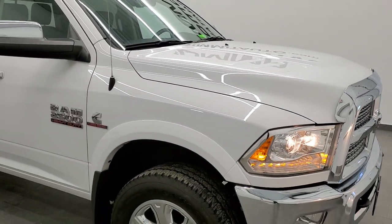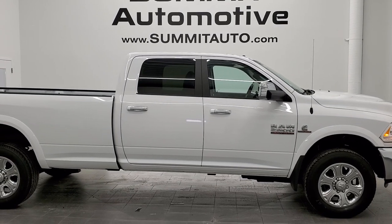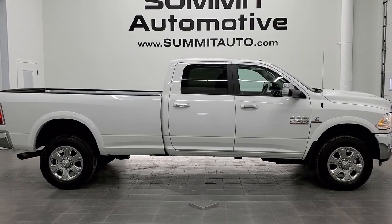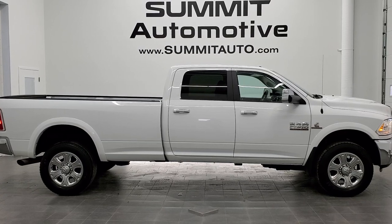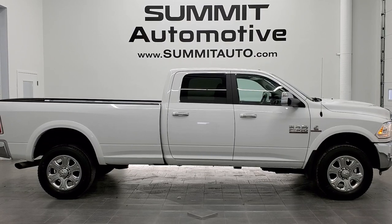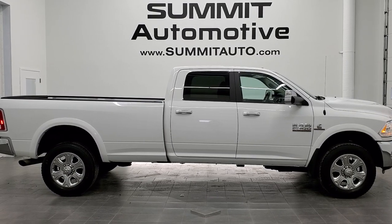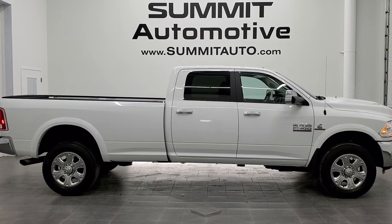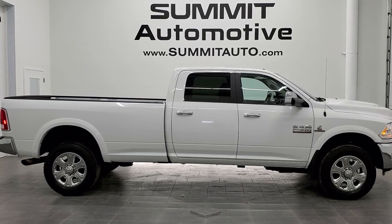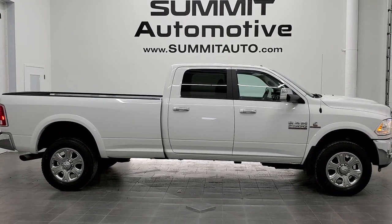I would highly recommend this truck from a quality and condition standpoint. To see more pictures of this truck or any of our other 450 new and used cars, trucks, SUVs, minivans, Wranglers, half tons, three-quarter tons, and one tons, go to summitauto.com for full pictures and descriptions of every vehicle from two locations. You can also check out more HD videos at youtube.com/summitauto — remember to like, subscribe, and share. We really look forward to helping you with this super clean 2016 Ram 2500 crew cab long box Cummins diesel in bright white. Thanks for checking out the video!